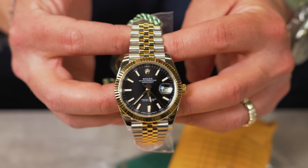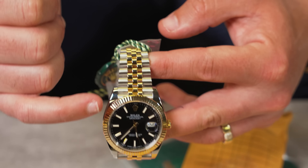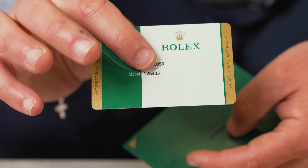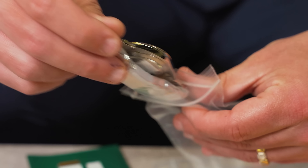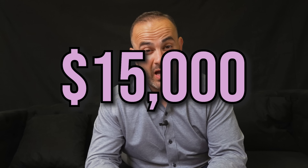We were just talking about the black dial on the white dial — so right here we got a Rolex Datejust II, 41 millimeter, two-tone with the black stick dial, fluted bezel, jubilee bracelet. It is box and papers, it is a 2018, going to be the white and green card. We are going to be pricing this one at $15,000.